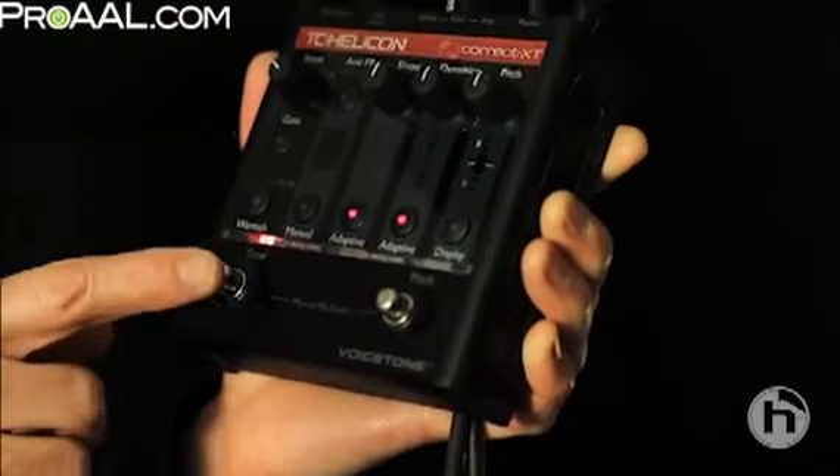Here's what it sounds like with it turned on: [demo singing] Here's what pretty much any vocal mic that you would use live sounds like with tone off: [demo singing]